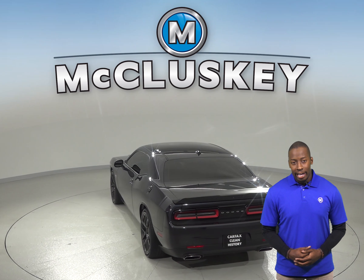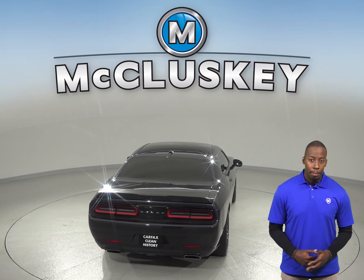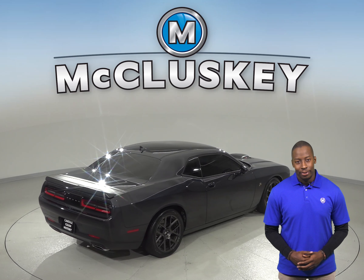Dual front and side impact airbags are included for safety, and for added safety, anti-whiplash front head restraints are also included. The seats are capable of being heated for added comfort, and there is navigation so you'll never get lost during your commute.